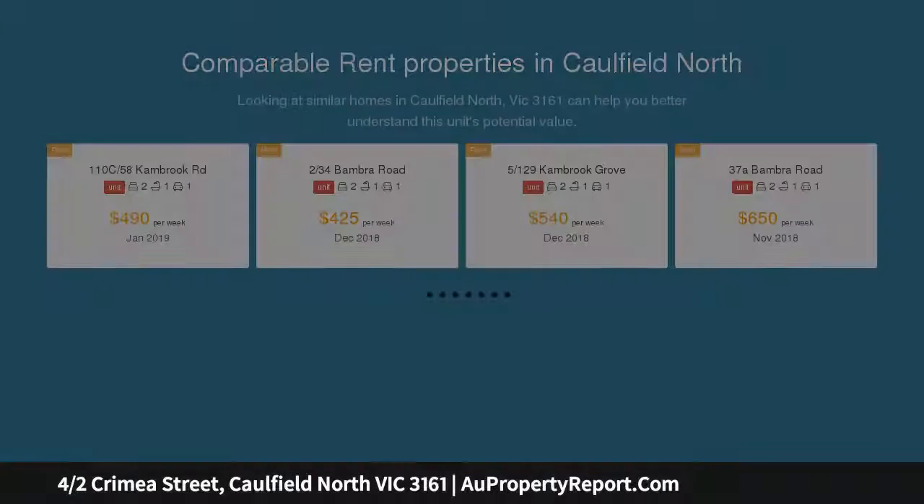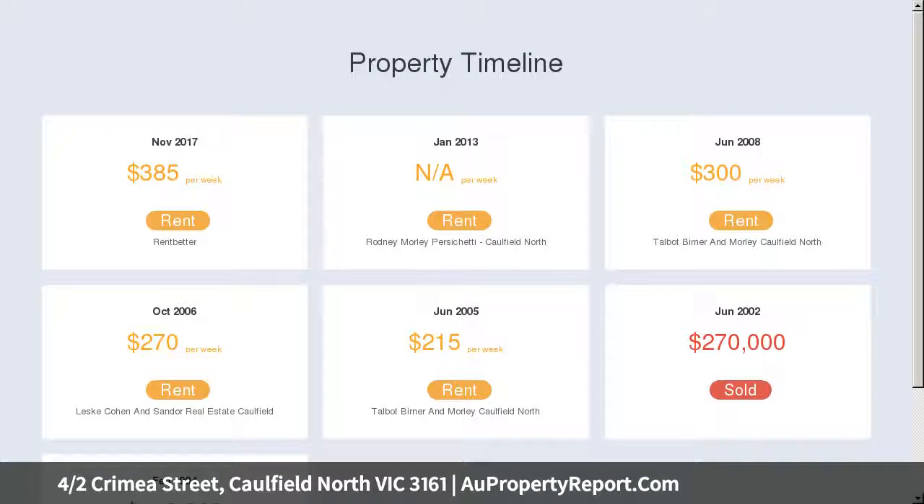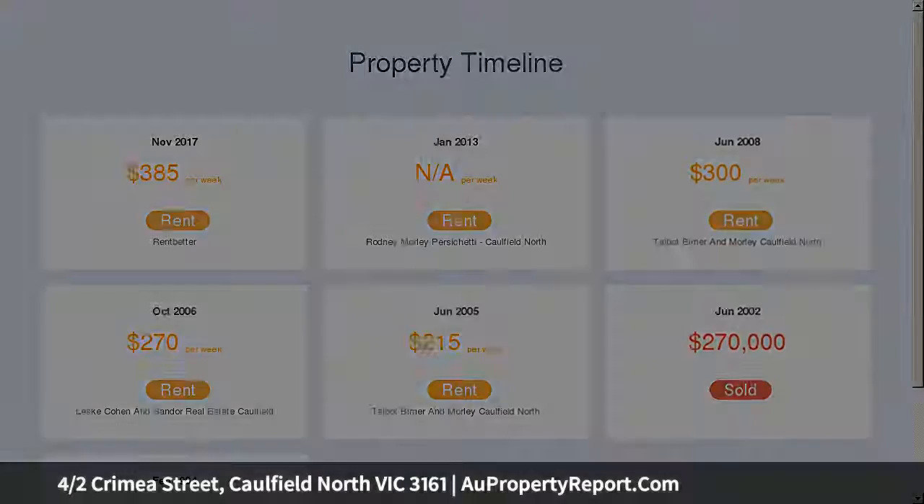Sweetening the deal even further is the convenient location within walking distance to buses, trams, local restaurants, Memorial and Caulfield Parks and Caulfield Junction, and close to Carlisle Street, Malvern Central Station and Glenferry Road.